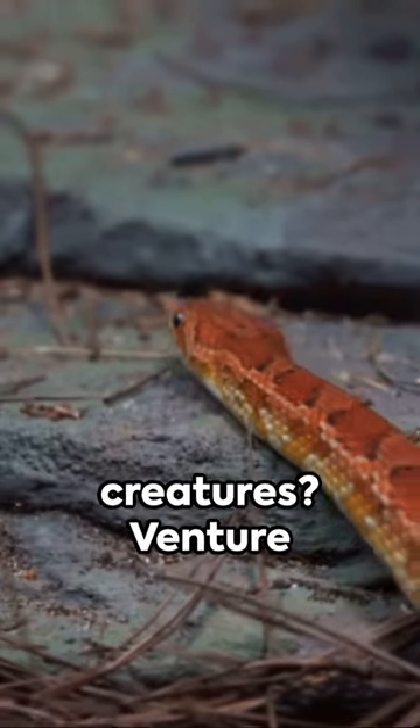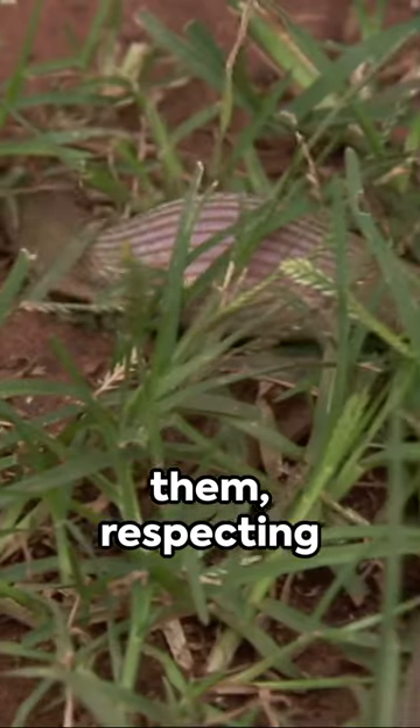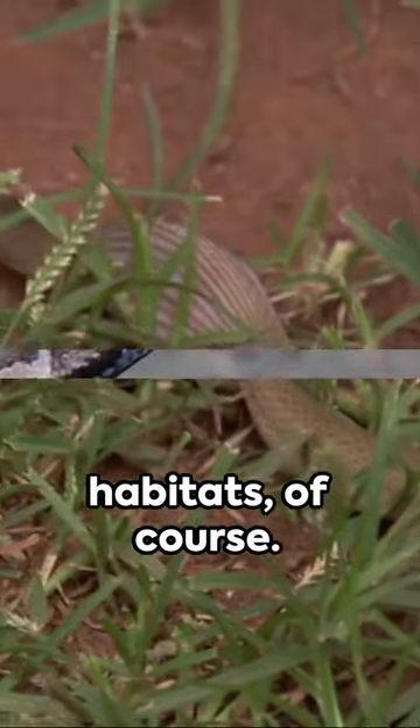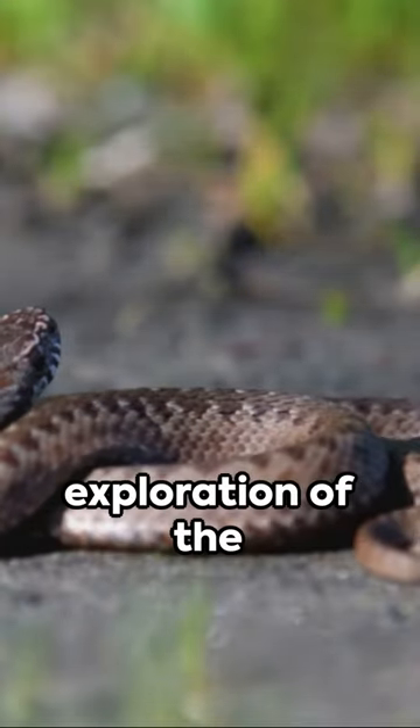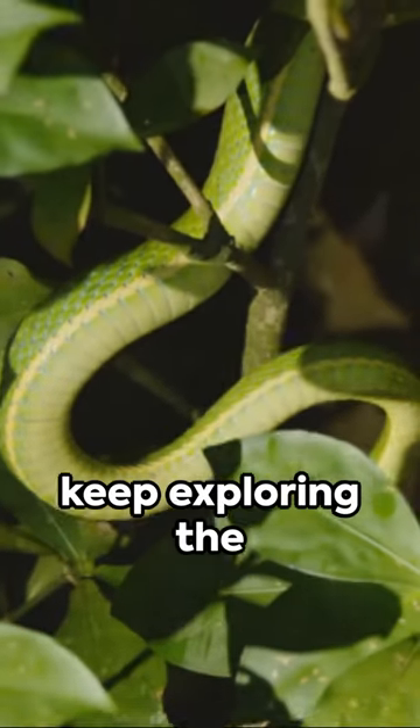Curious to learn more about these fascinating creatures? Venture out into nature and see if you can spot them, respecting their natural habitats, of course. Thanks for joining this quick exploration of the UK's serpents. Until next time, keep exploring the world.